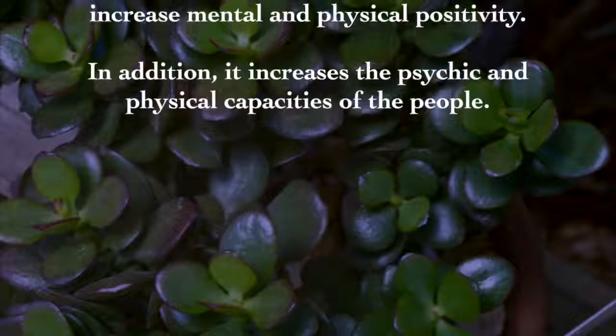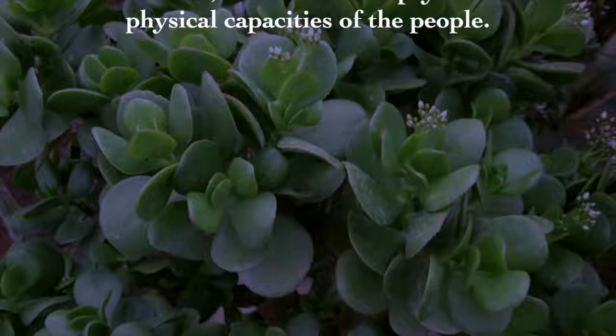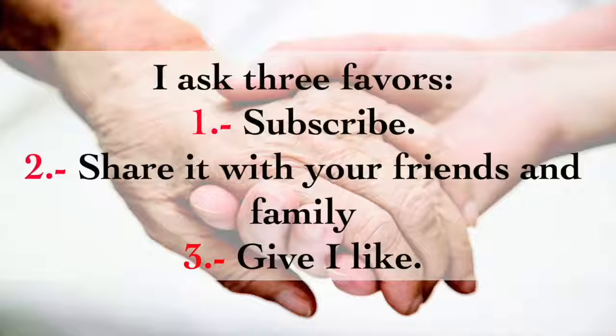In addition to attracting positive energy and prosperity to your home, Crassula is believed to possess ethereal oils and increase mental and physical positivity. It also increases the psychic and physical capacities of the people. Please subscribe, share it with your friends and family, and give a like.